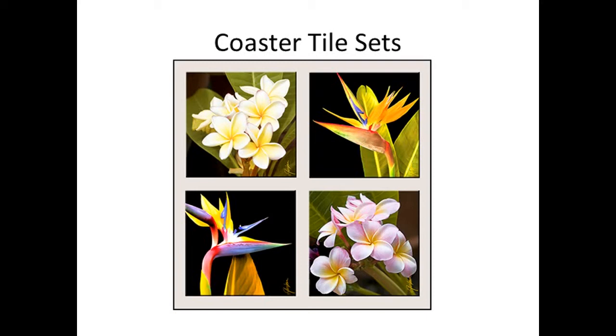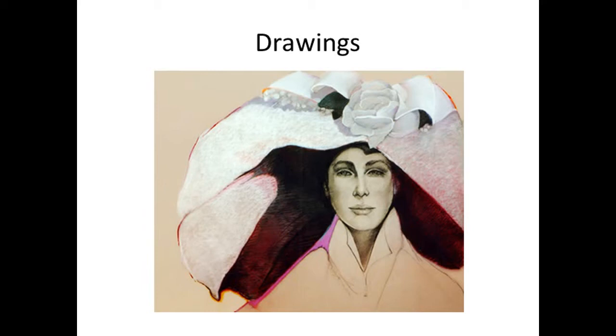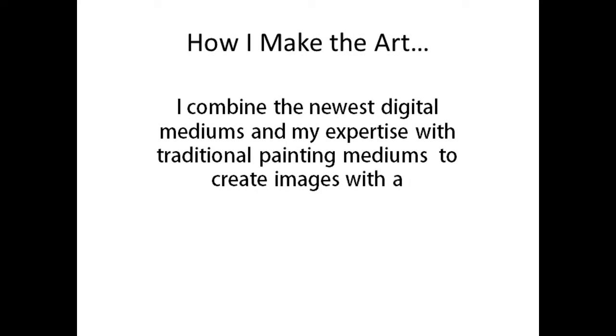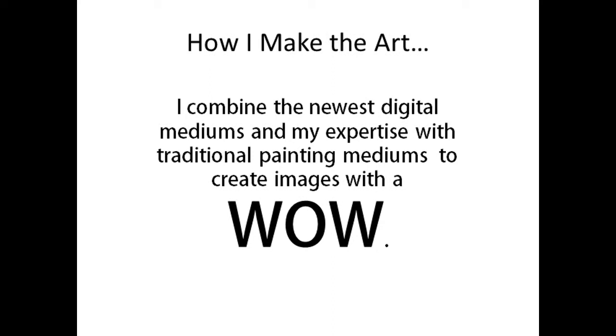And now, my drawings. I can draw. I couldn't always draw, but I went to art school, and now I can draw. How do I make the art? I combine the newest digital mediums and my expertise with traditional painting to create images with a wow. I hope you feel that wow about my work.